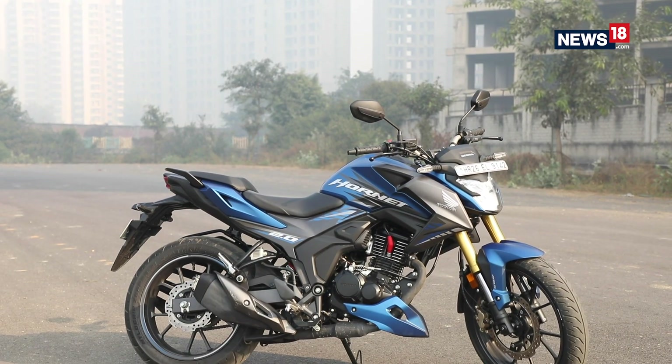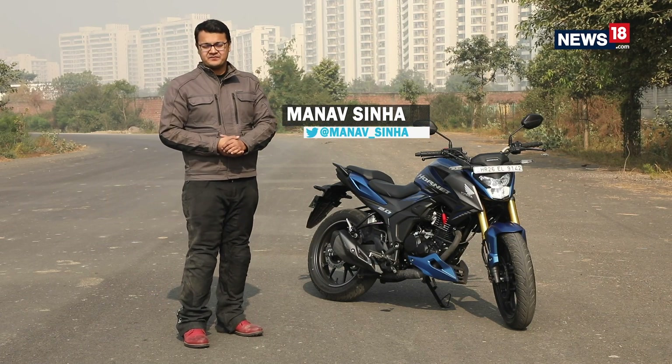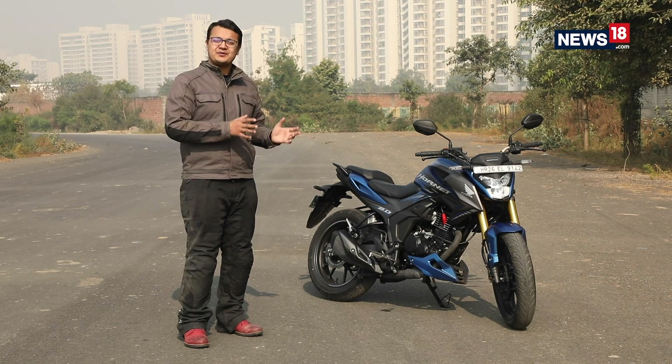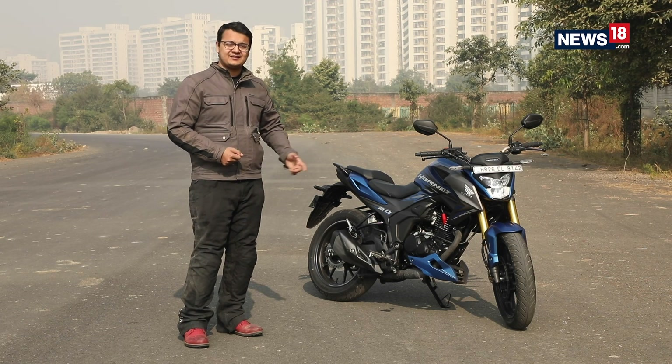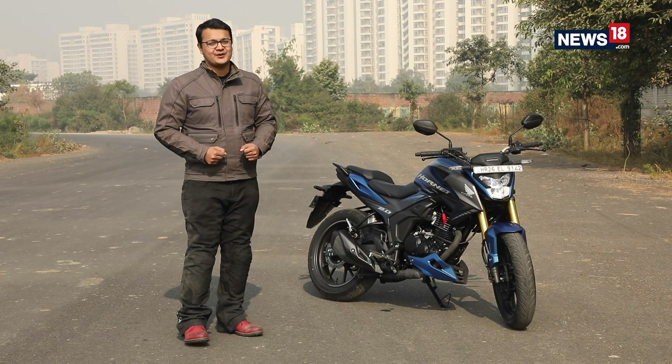This is the Honda Hornet 2.0, and it's been one of the most awaited motorcycles of the year 2020. Ever since it came out, you guys have been asking us a lot of questions about how this motorcycle is to ride. Today we finally got the motorcycle with us, so without wasting any more time let's dive straight into what this motorcycle is all about.